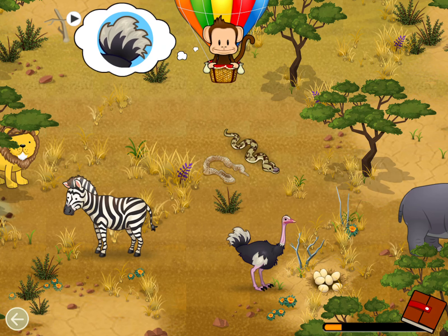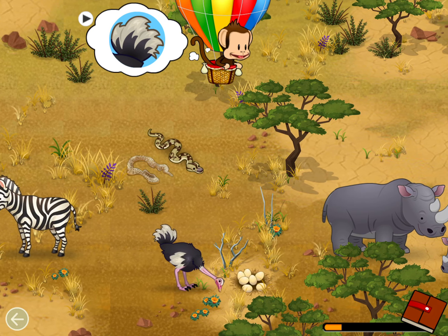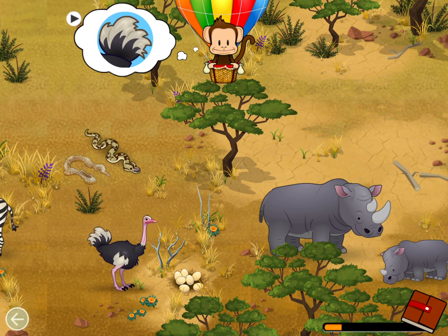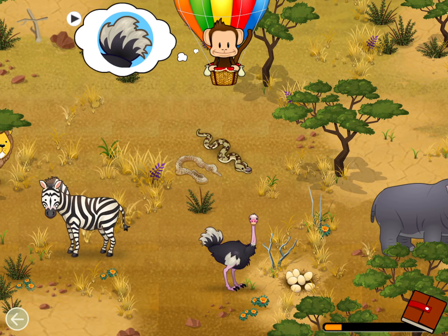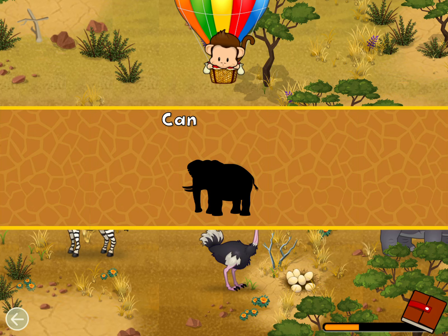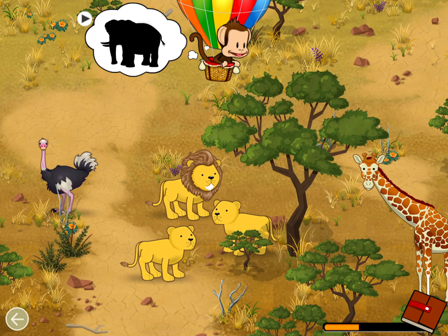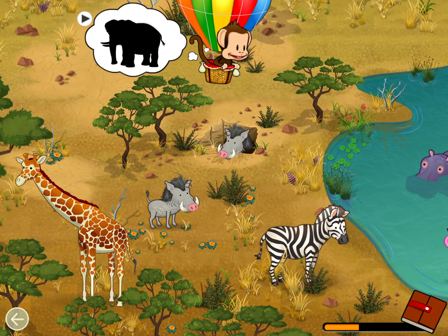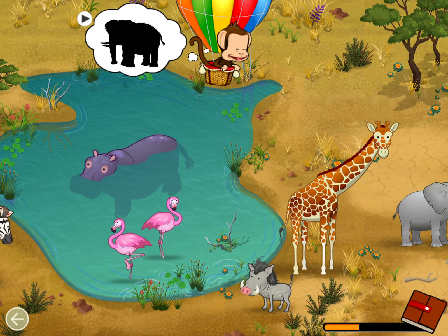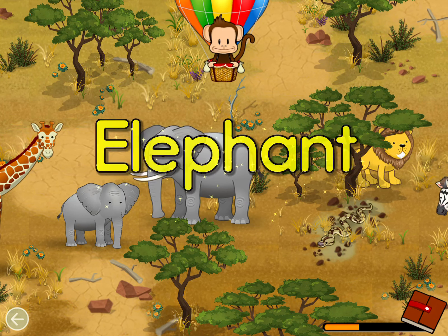Which animal has this part? Ostrich. Great job. Africa is home to the heaviest land animal in the world. Can you find it? Elephant. Great job.